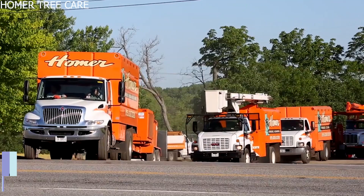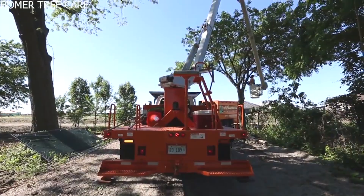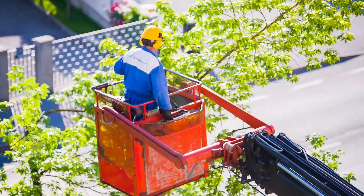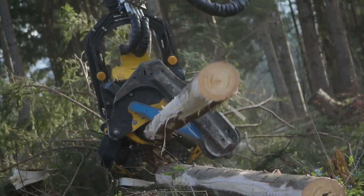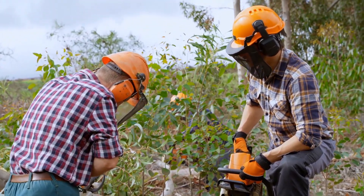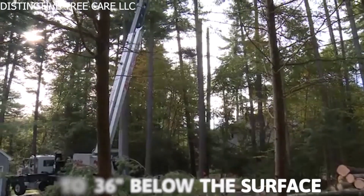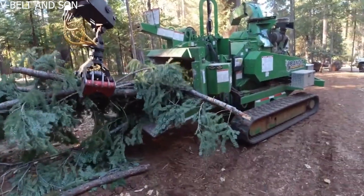Number two: Homer Tree Service. The advantage they bring to every assignment is that Homer Tree Service maintains the most complete fleet of land clearing equipment in the business. The staff at Homer Tree Service is equipped with a vast array of heavy-duty track-driven equipment carefully built to deliver exceptional service to each customer. The track-mounted stump grinders from Homer Tree Service can totally grind and mulch stumps as well as the related root mass up to 36 inches below the surface. The largest and most powerful track chipper in the world is their